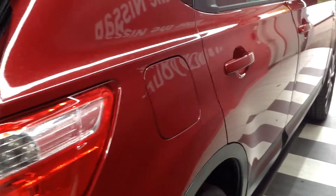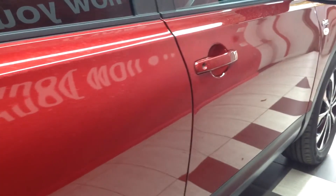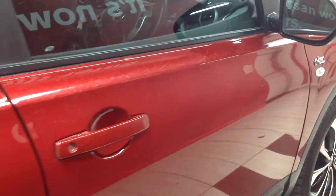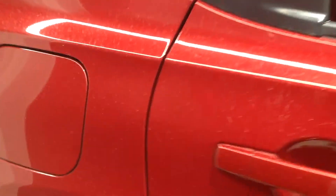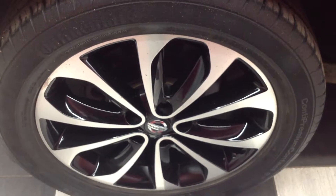Walking around now to the off side of the car, looking down the panels — there doesn't appear to be any major stone chipping or scratching. Just the odd few light scratches around the door handles which could be polished out. Coming down to the off side rear wheel and tyre — again, excellent condition.